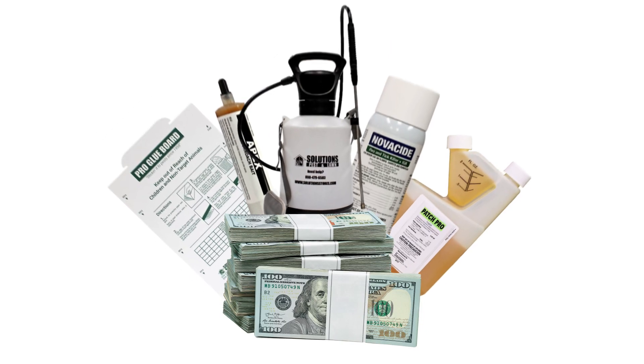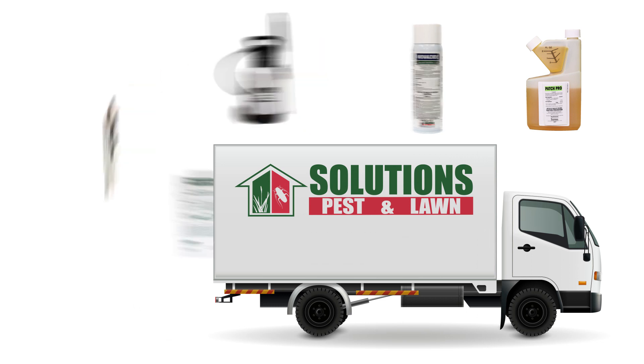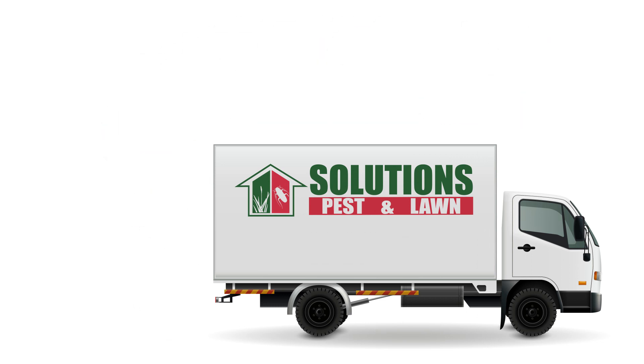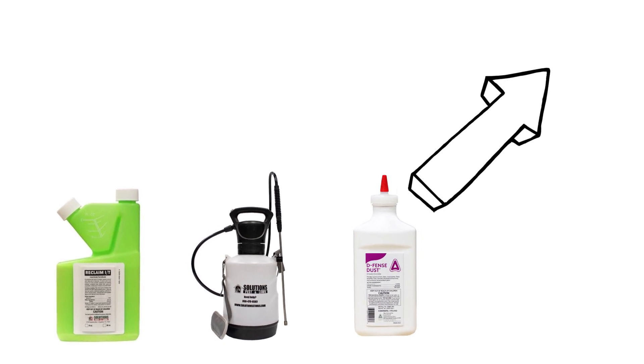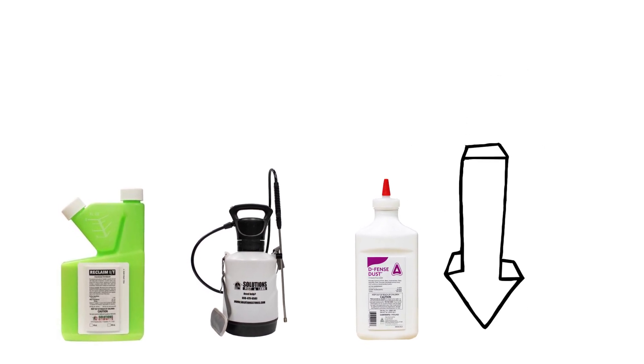You can save on pest control with DIY products and do it fast with free same-day shipping from Solutions Pest and Lawn. To buy the products featured in this video or to learn more about scorpions, click the icon in the top right of the screen, or click the link in the description below.